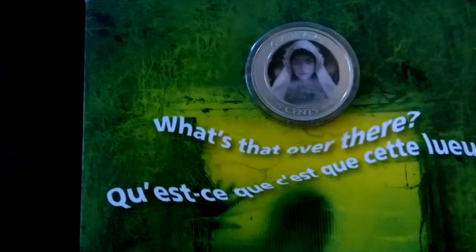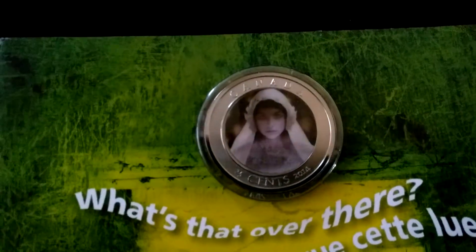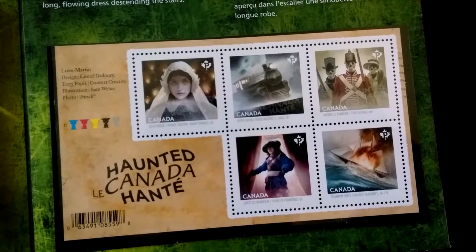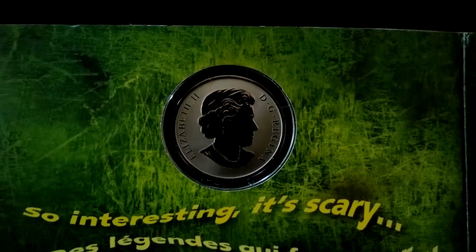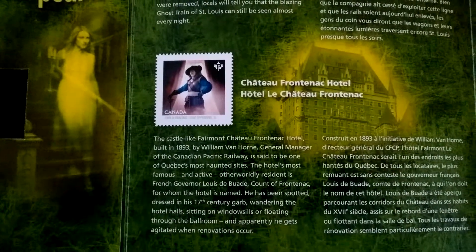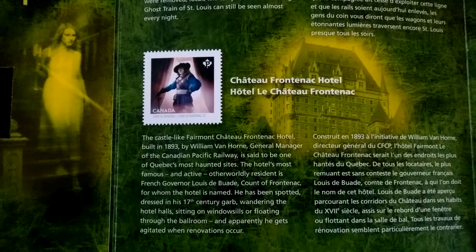The eyes are closed and they open — it's a really cool feature. Also included in this little folder are the stamps from the Haunted Canada series, along with a little story behind each of the stamps. I believe they're releasing a coin for each of these — I really hope they are.